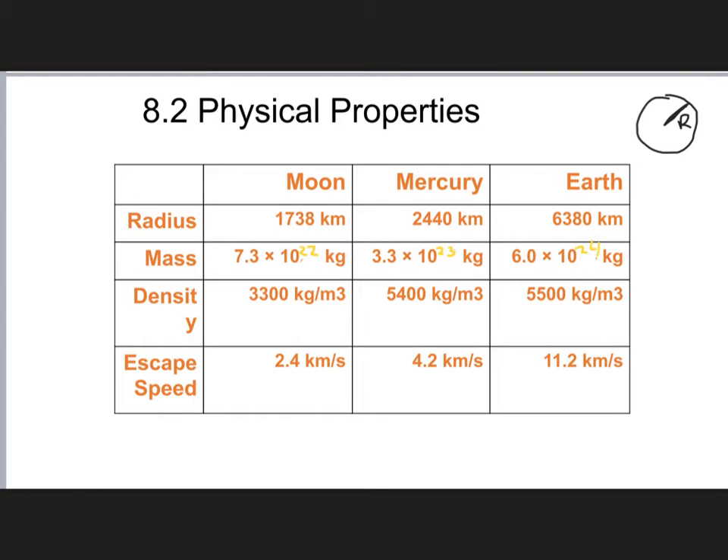Looking at mass, there was a typo in the PowerPoint, so the corrected exponents show: the mass of the Moon is 7.3 × 10²² kg, the mass of Mercury is 3.3 × 10²³ kg, and the Earth is 6 × 10²⁴ kg. The Moon and the Earth are about two powers of 10 apart from each other, meaning the Earth has about 100 times the mass of the Moon.